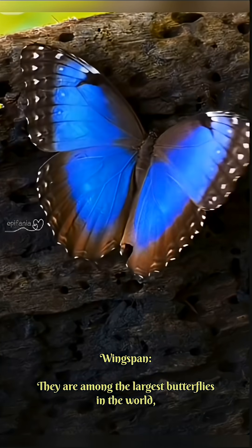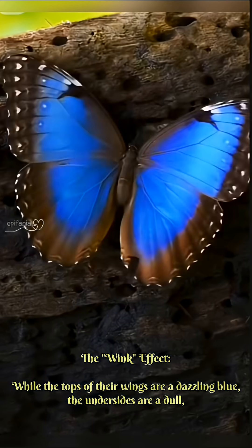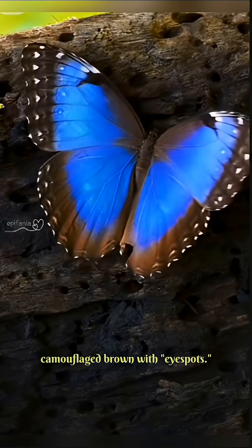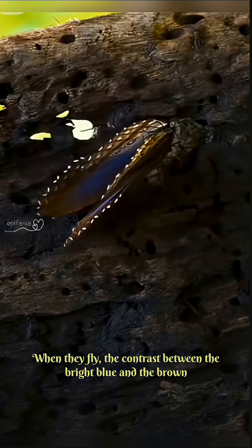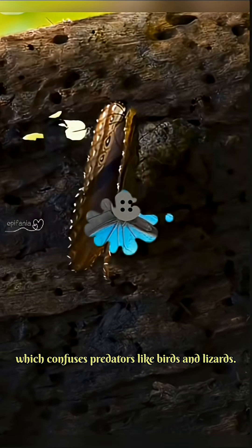Wingspan: they are among the largest butterflies in the world, with a wingspan that can reach up to 5 to 8 inches (12 to 20 centimeters). The wink effect: while the tops of their wings are a dazzling blue, the undersides are a dull, camouflaged brown with eye spots. When they fly, the contrast between the bright blue and the brown makes them appear to flash or wink in and out of existence, which confuses predators like birds and lizards.